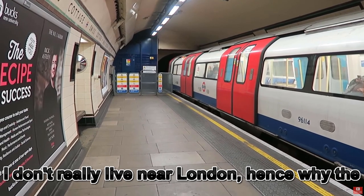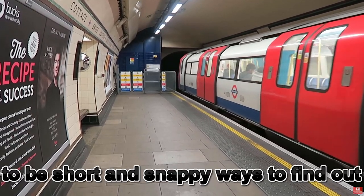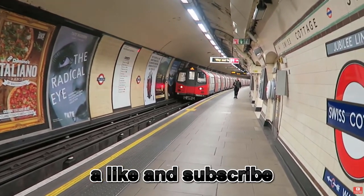I don't really live near London, hence why the video clips used aren't mine — full credit to those people in the description. These videos are going to be short and snappy ways to find out as much information about the tube as fast as possible, so if you did enjoy then just make sure to leave a like and subscribe. Bye bye.